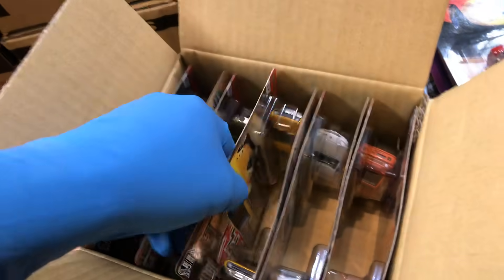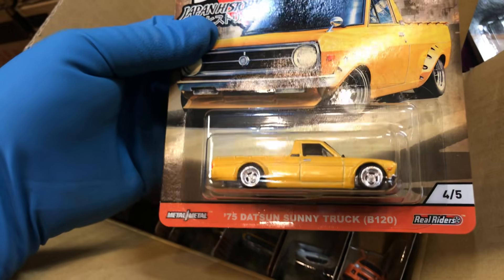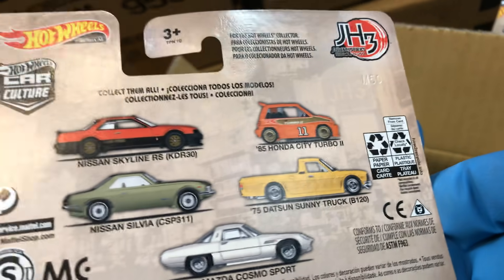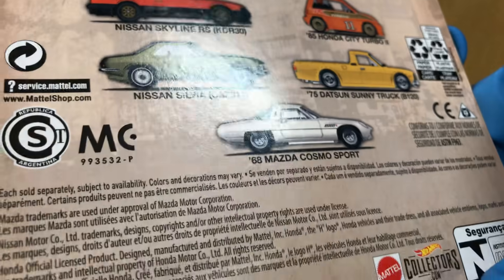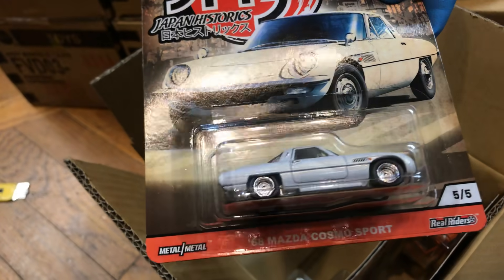I like this one actually, because it has this one — Japan Historic 3, '71 Datsun Sunny Truck B120. The whole set is behind: Nissan Skyline, Honda City, and Nissan Silvia, and the Mazda Cosmo. Second one — oh yeah, I like this one: Skyline, Mazda Cosmo Sport 680. Kind of looks like a T-Bird. City Turbo.